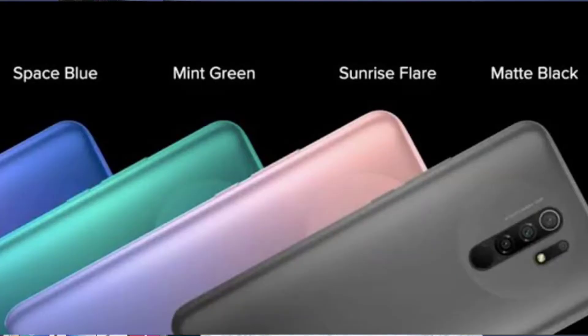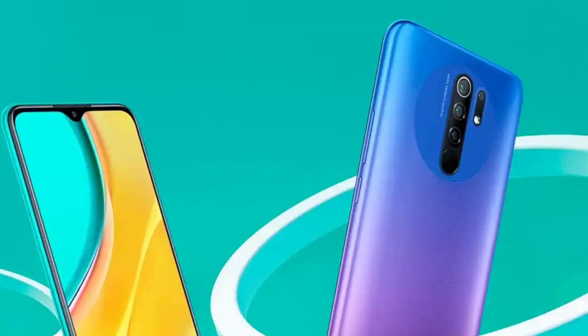You have 4 color options available: Space Blue, Mint Green, Matte Black, and Sunrise Flare. The Sunrise Flare color is particularly attractive. Each color gives the mobile a nice finish.